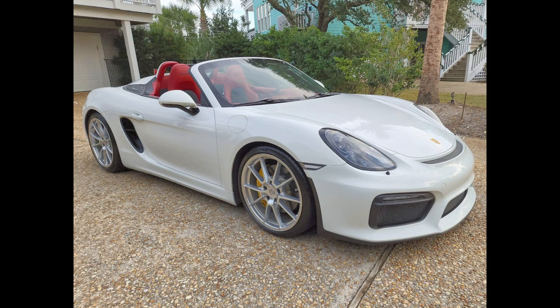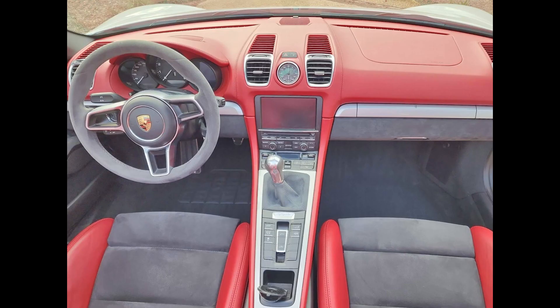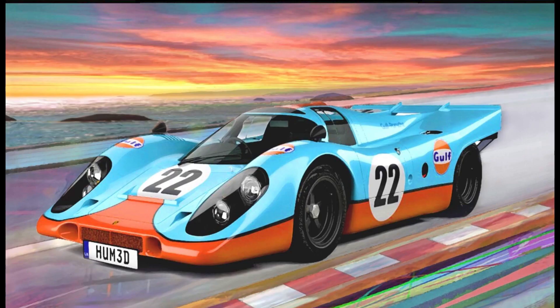A white over garnet red and black, 21,000-mile 2016 Porsche Boxster Spider sold for $81,000. Typically, Spiders are the priciest of Boxsters — this price seems to be a little bit on the bargain side. A Porsche 911 painting measuring 51 by 33 inches sold for $550. It's a piece of art, and it was a fair sale.